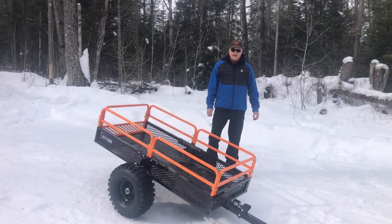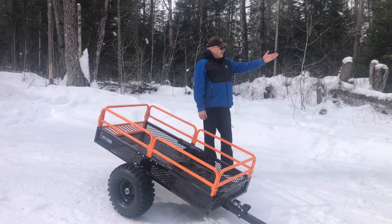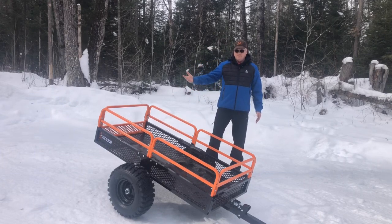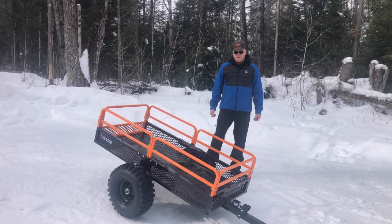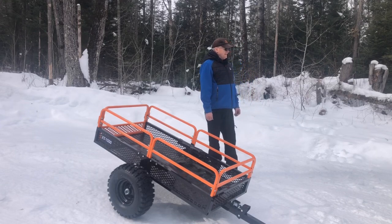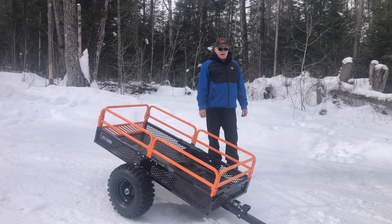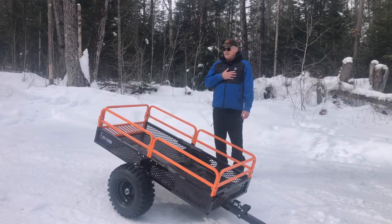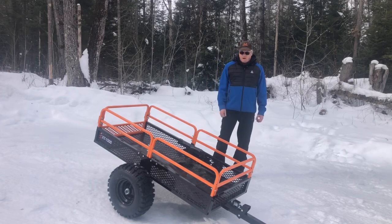Ever since we bought the cabin, Tal and I have been able to get the pickup truck up the main road through April through till really December. In December, we got a fair amount of snow and the trail started icing up, which really limited our ability to get up to the cabin. One time we came up, it took us a number of attempts and we slid down the trail about 20 feet — and I'll tell you, it was a bit nerve-wracking. So we ended up having to look at options.